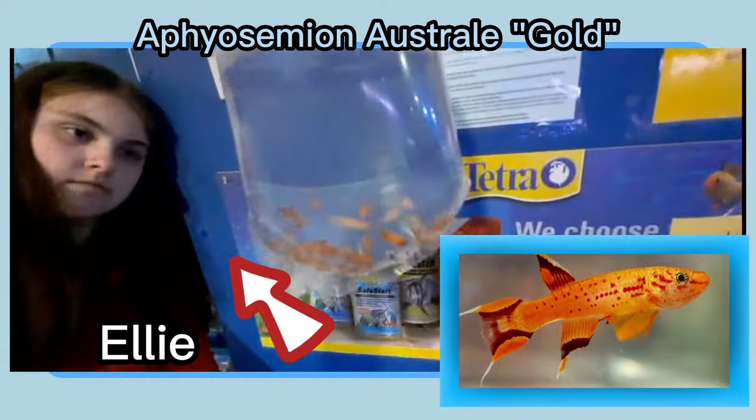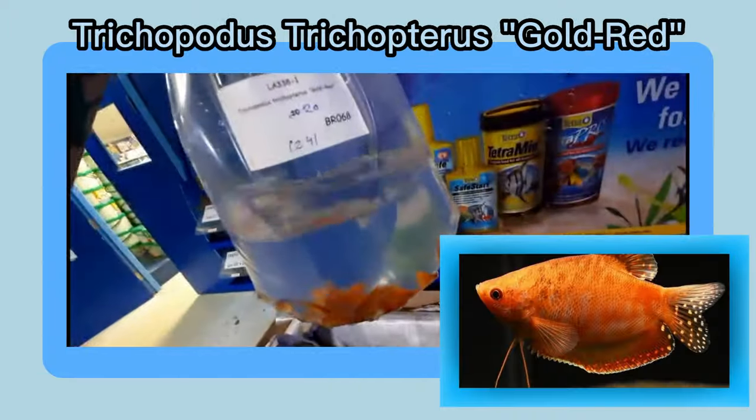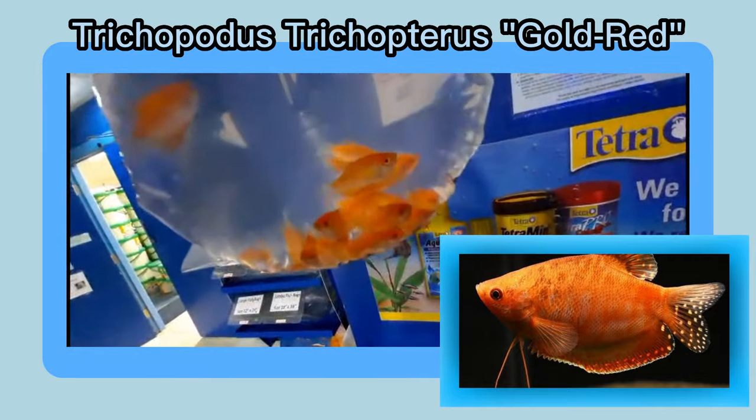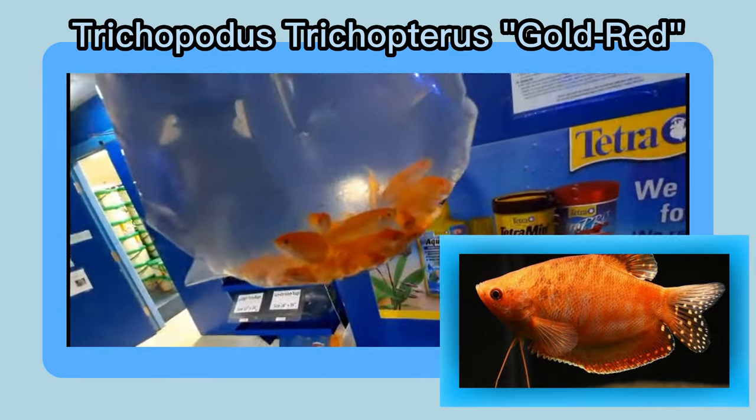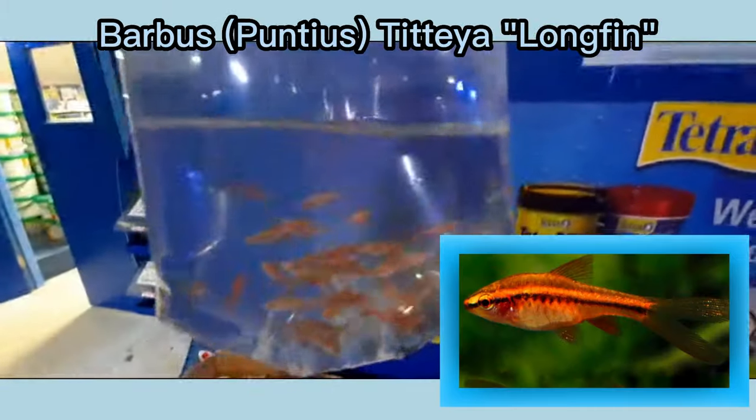The first clip was some rummy-nosed tetras. The ones here are gold australis, which are a type of killifish. And here are some gold red gouramis. This is the first time we've had these in a while, so that's a great addition to our fish room.